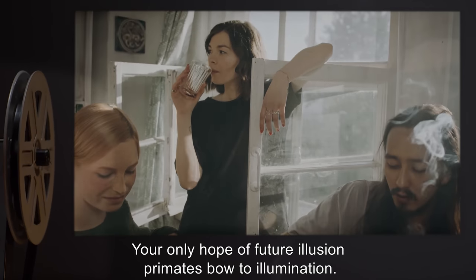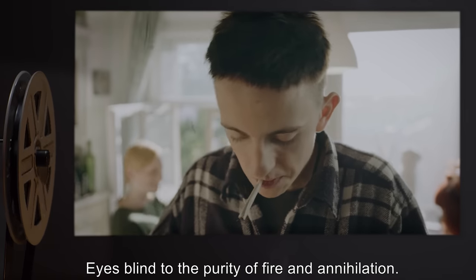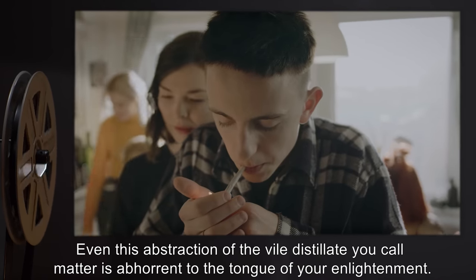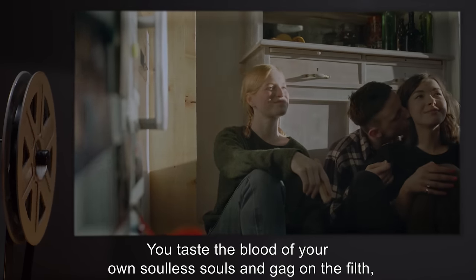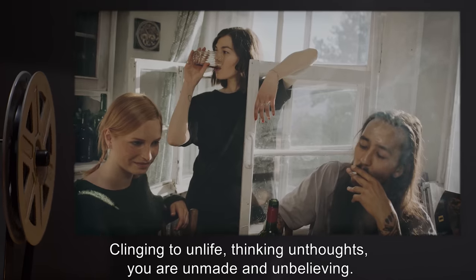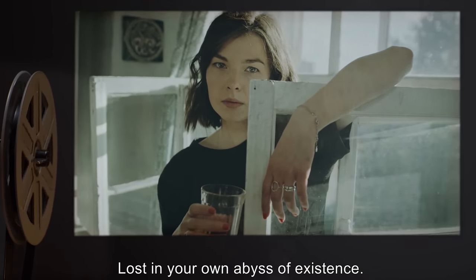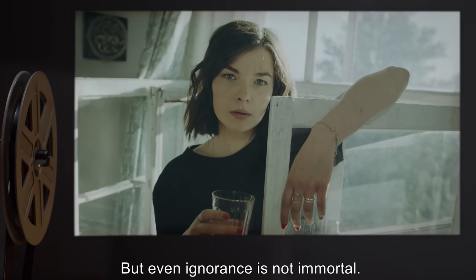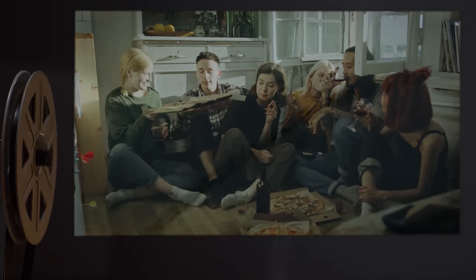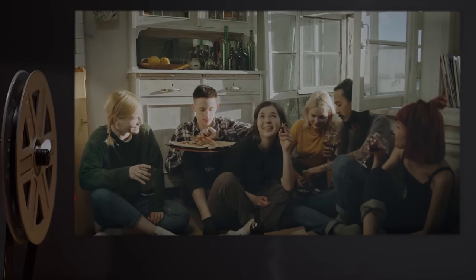Your only hope of future illusion — primates bow to illumination. Meat chains your inevitable cognition; thoughts into the propaganda of distillate existence. Eyes blind to the purity of fire and annihilation. Even this abstraction of the vile distillate you call matter is abhorrent to the tongue of your enlightenment. You taste the blood of your own soulless souls and gag on the filth, tasting the carrion corpse of dead solidity, and believing you have kissed the face of god. Clinging to unlife, thinking unthoughts, you are unmade and unbelieving, unknowing, lost in your own abyss of existence. But even ignorance is not immortal — you will know, and you will see freedom from the antithesis zombie city, freedom from the unknowledge of unexistence. You will know the light, and pray for darkness.